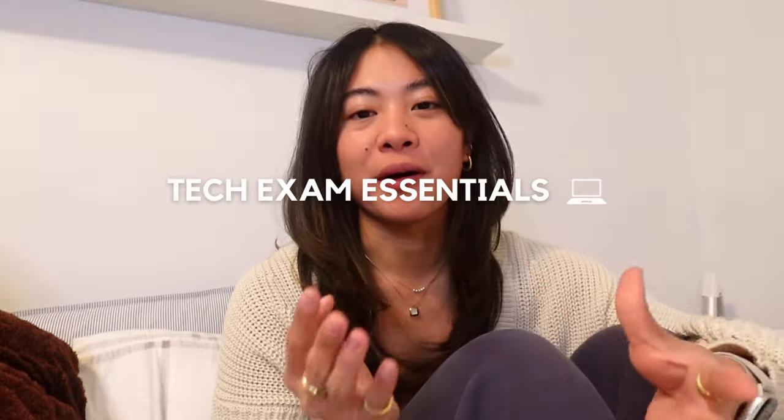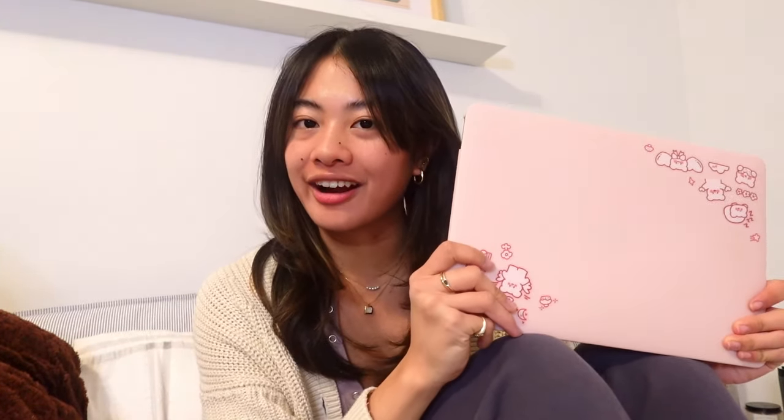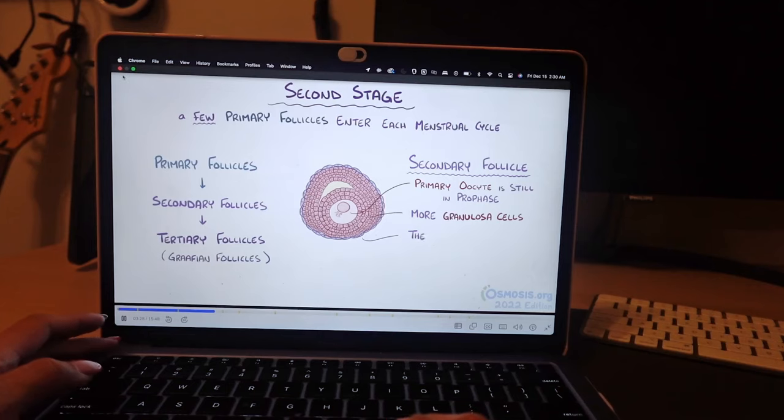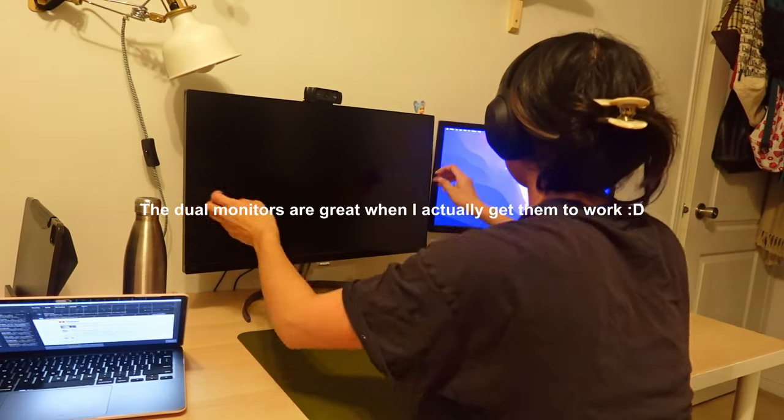Let's start with tech since that's where the bulk of my study takes place. As you may have seen in my what's in my backpack video, I have a 2020 M1 MacBook Air and this is where I do my Anki, practice tests, watch videos, and more. It also powers my dual monitor setup, which is especially helpful if I want to watch a lecture and take notes at the same time.